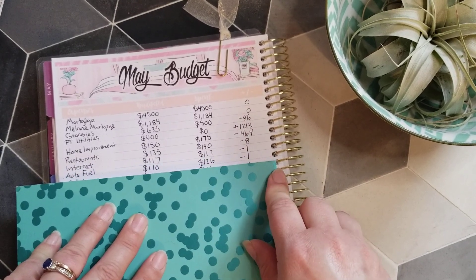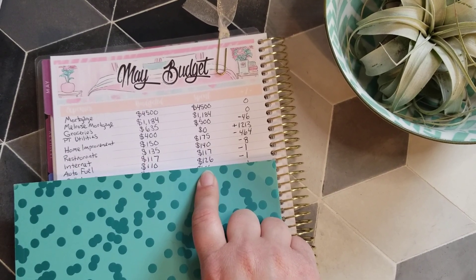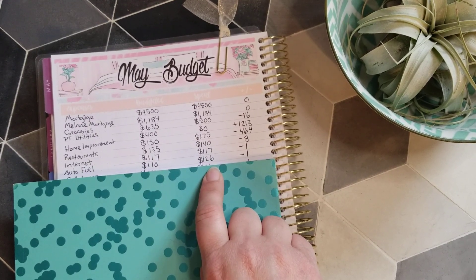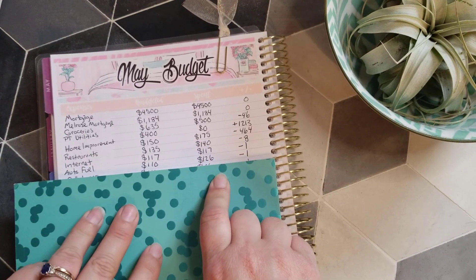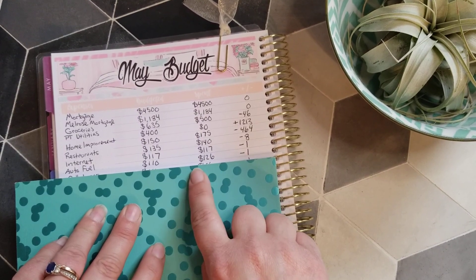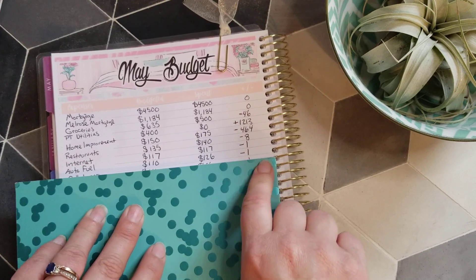Next is auto fuel. I'm driving and delivering food for Instacart and DoorDash, so I'm putting gas in my car to drive around and make extra income. I spent $126 and had a surplus, so we only have a dollar left rolling over to next month.